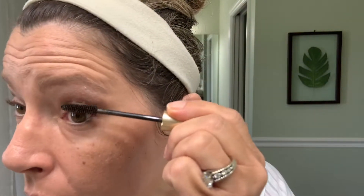I'm going to curl my lashes and put on my favorite drugstore mascara — L'Oreal's Voluminous. The color I'm using is Black Brown, which I actually bought by accident since I usually prefer black.